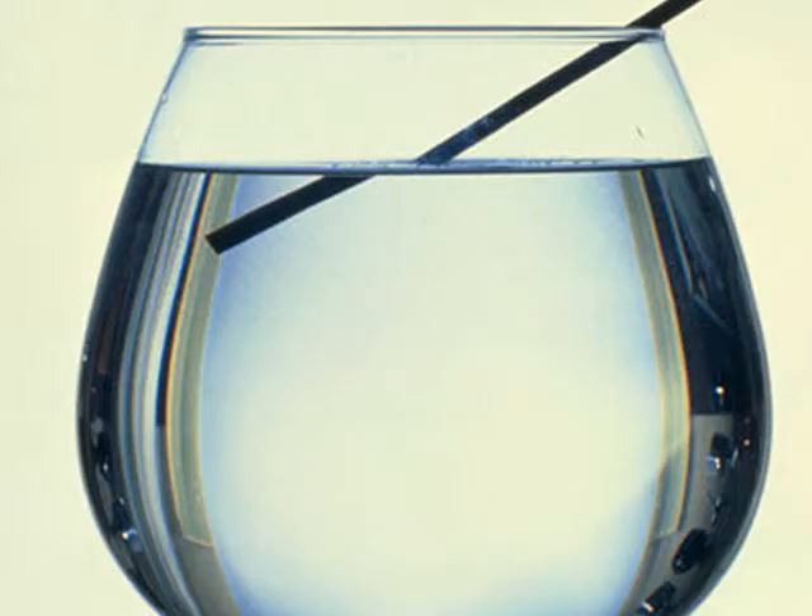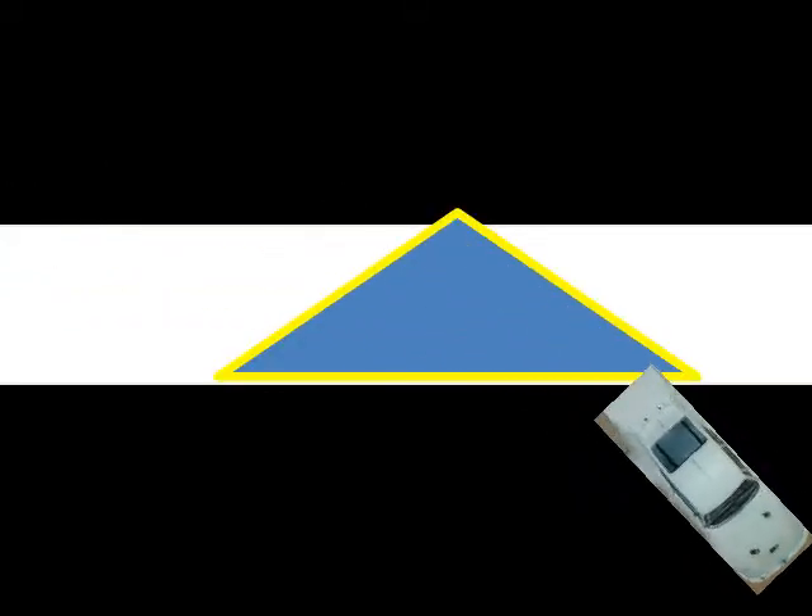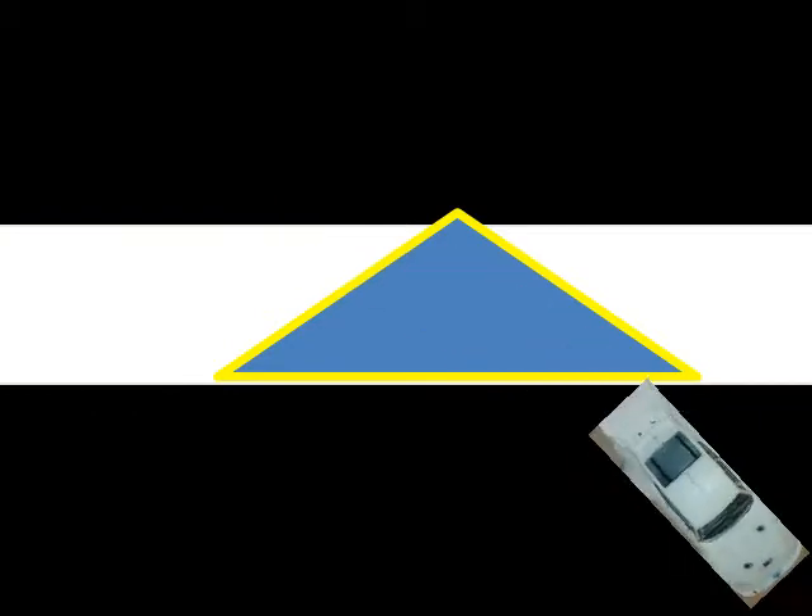Light travels in straight lines. Yet, if you look at this picture, the pencil looks as if it is bent or even broken. How can this be? Stop the video now and try this. The light changes direction when it moves from air to water. Newton believed that the light slowed down when it entered a new material, which we call a medium.